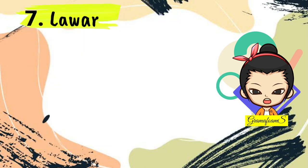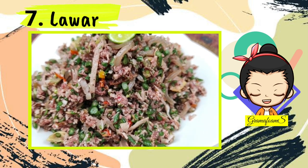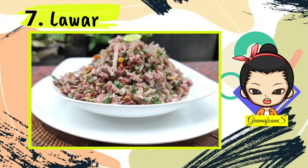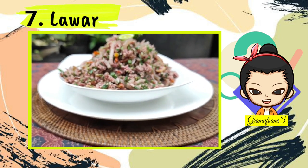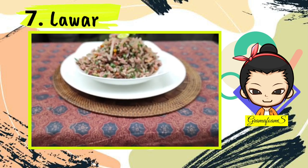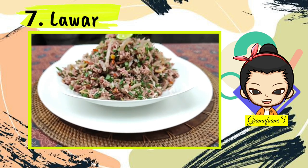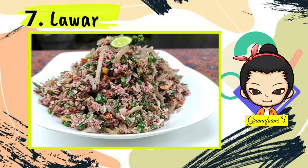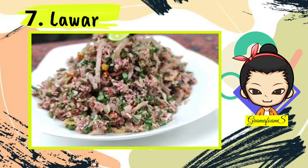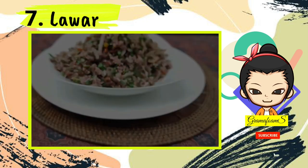Number 7: Lawa. Lawa is a mix of finely chopped meat, vegetables, grated coconut, and spices. In some areas of Bali, this traditional dish is prepared by mixing fresh animal blood with meat and spices to strengthen the flavor. The dish is usually served immediately after preparation as it cannot be kept long. There are two main types of lawa — white and red. The white version appeals to vegans and vegetarians as it doesn't contain meat or blood.